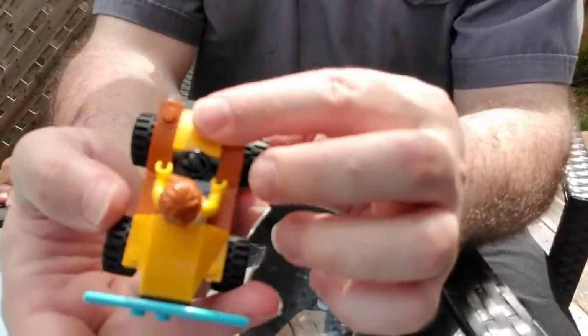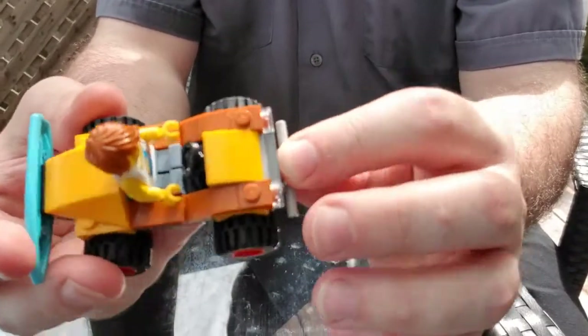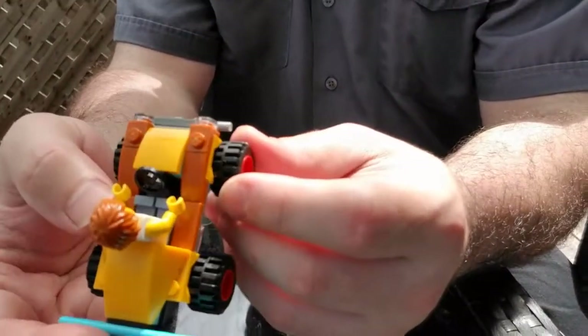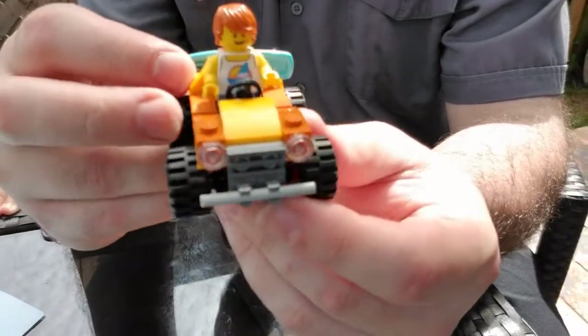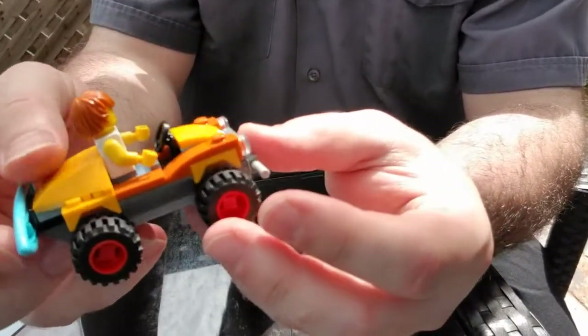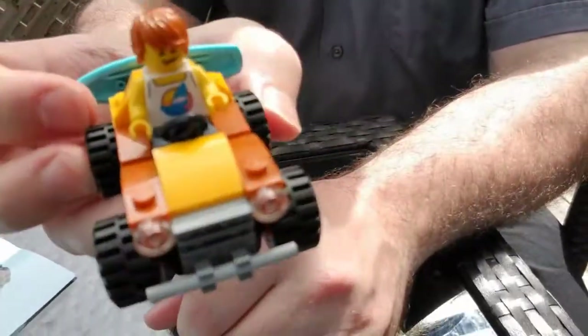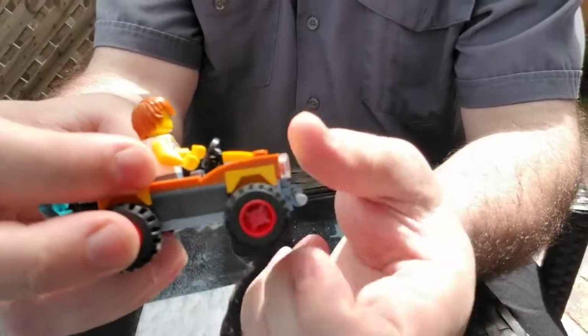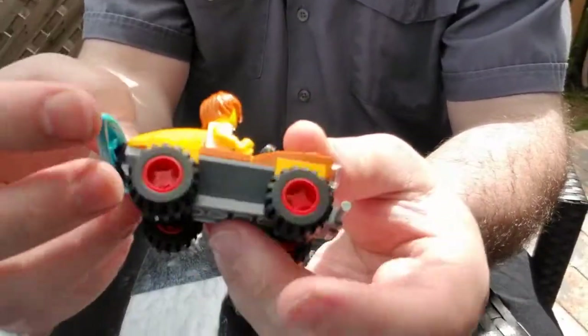He's all ready to go off to the beach and also to make sure that he's practicing social distancing. Yeah, I'll do dinosaur later. So that's the set. It's pretty cool. Nice little set. It spins there.